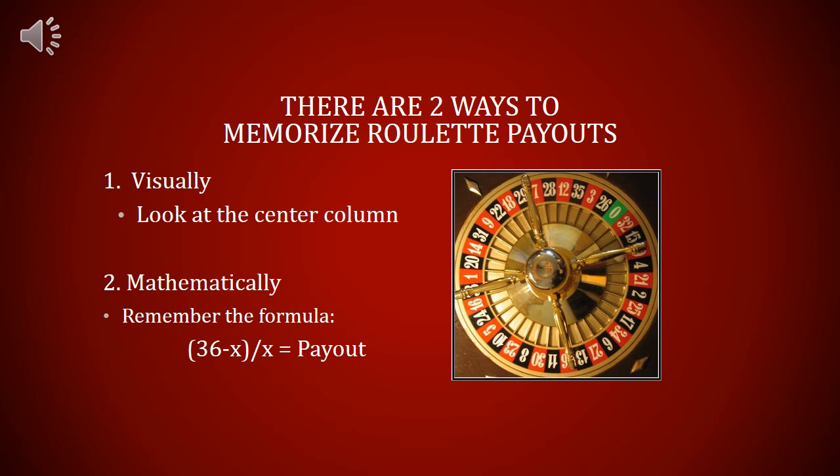Okay, just a review. In conclusion, there are two ways to memorize the roulette payouts: one is visually — just look down the center column to see what the payouts are — or the other way is mathematically. Remember the formula: (36 minus x) divided by x equals the payout, where x equals the amount of spaces bet on. Alright, good luck!